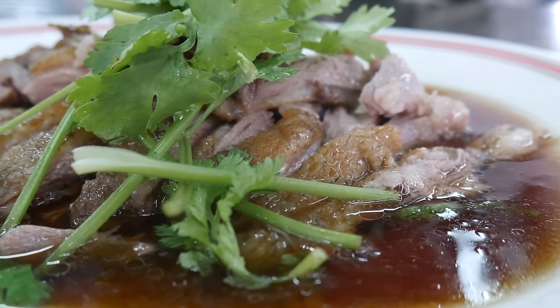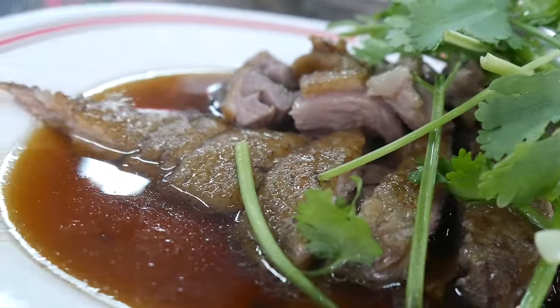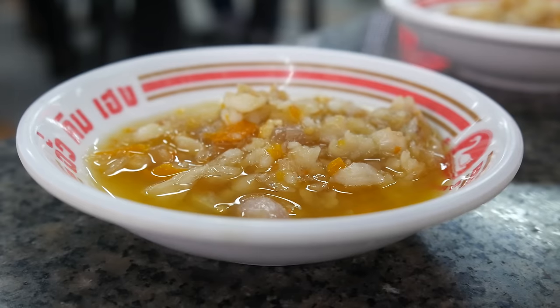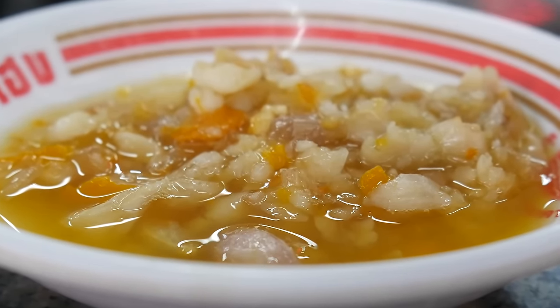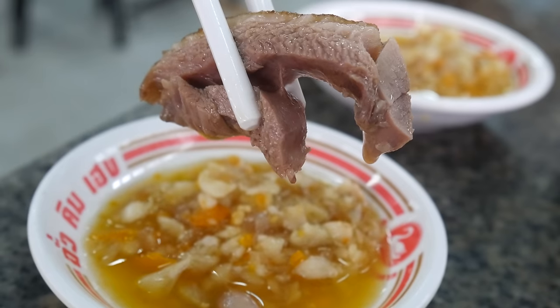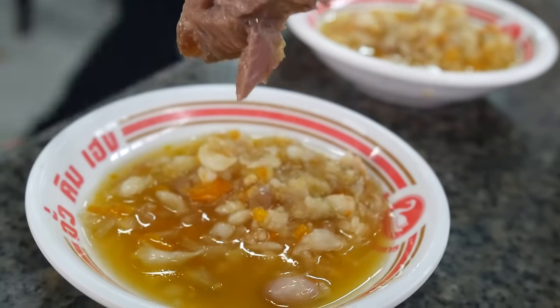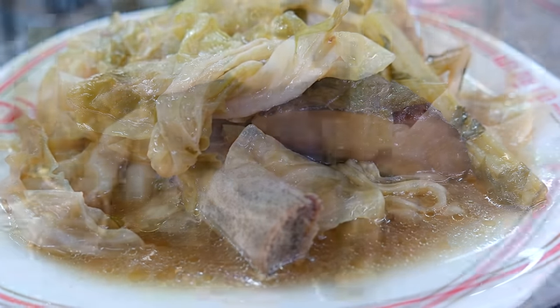We've got basically the meat of the goose in a below sauce — below is just the Chinese five spice sauce. This is served with a vinegary sauce that's full of garlic and ginger. I'm not really a fan of the sauce, but the meat has a great texture: it's kind of fatty, a little bit sweet from the way it's been braised. The closest comparison would probably be to duck.